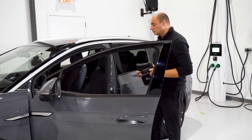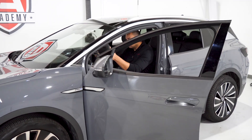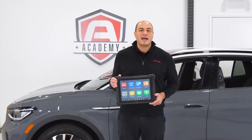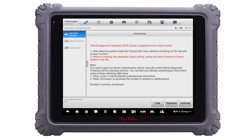Starting with 2018 model year vehicles, Volkswagen and Audi began installing their version of a security gateway called an SFD, or vehicle diagnostic protection, to protect vehicle systems from unauthorized access and potentially unsafe modifications.